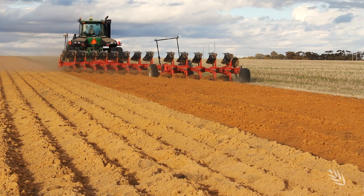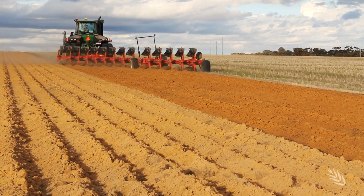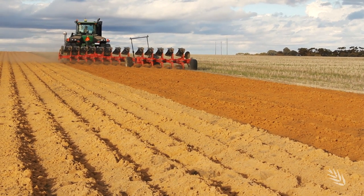Through the GRDC and DPIRD project, we are focusing on how removing soil constraints changes soil nutrient supply but also how it changes crop demand. The effect of inversion tillage on grain yields compared to phosphorus and potassium management is a key research focus.